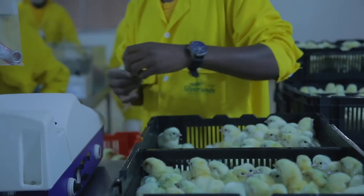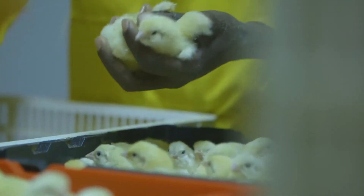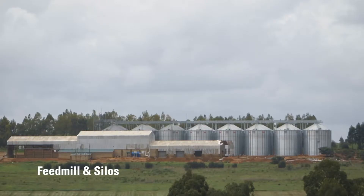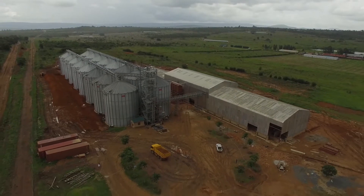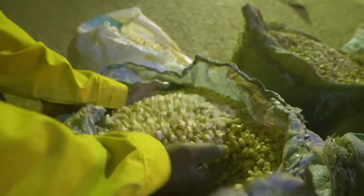They are delivered in environmentally controlled trucks on the same day. Over 3 million day-old chicks were sold to small-scale farmers in 2016. To ensure our customers can grow poultry successfully, we produce the highest quality poultry feed. Due to increased demand in our quality feed, a new mill with a capacity of up to 40 tons an hour will be commissioned in February 2017.